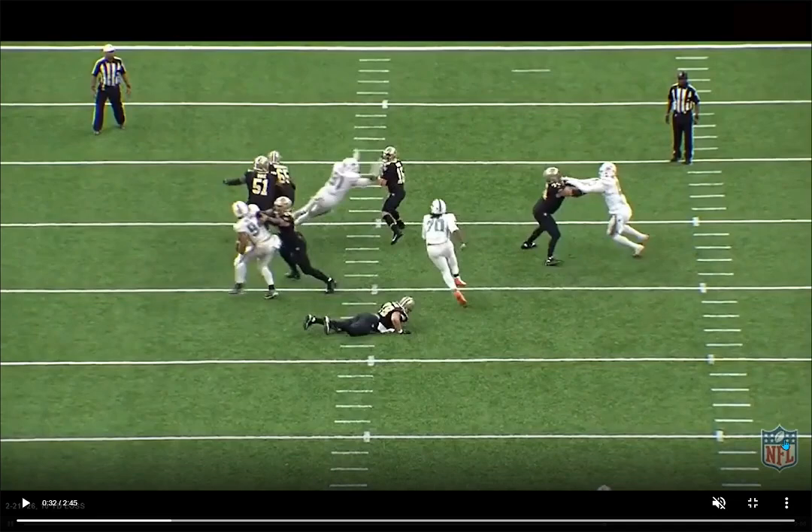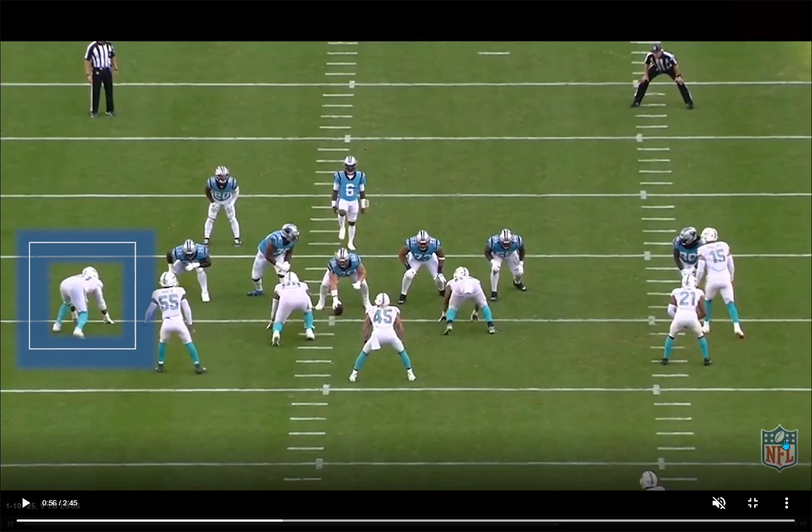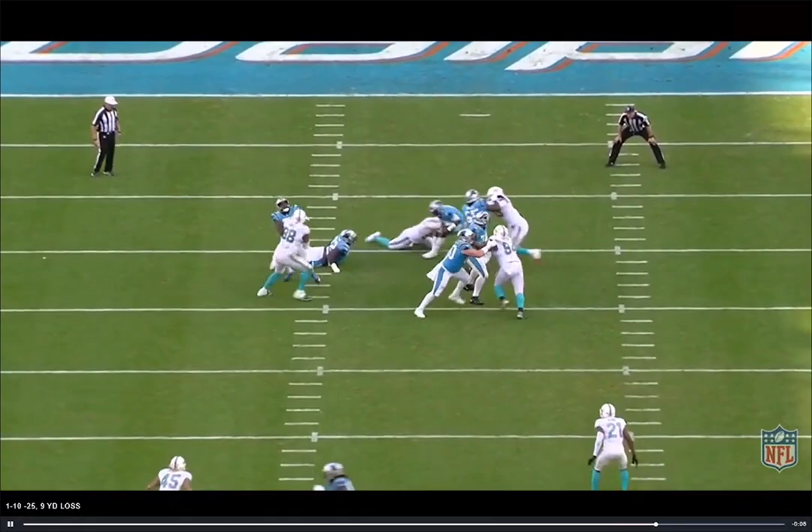Making the O-lineman look silly in many different ways. He has a very good pass rush repertoire and this is just one of his power turn moves. He's very good at finishing these sacks, as you'll see throughout this video. He's very, very good with his hands pass rushing.